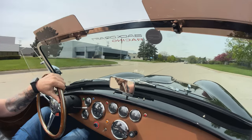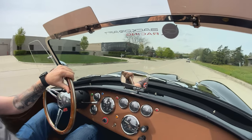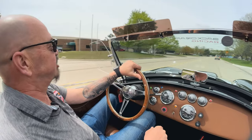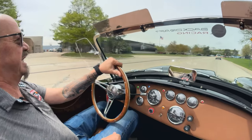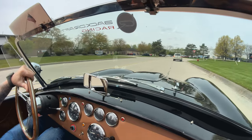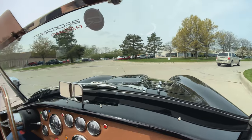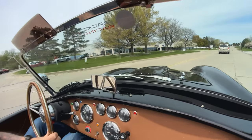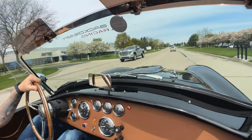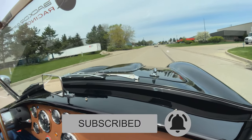Just touching the accelerator and she's fast as greased lightning. Now we're going to head back to the shop where we're going to put this baby up in the air, show you the suspension, get the hood up and show you that 427 — we're going to show you everything you need to see so you can make a great decision. Make sure you share this video with your friends and subscribe to our channel so we can show you all our new cars as they come in.